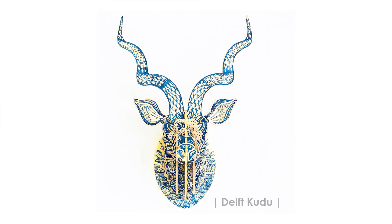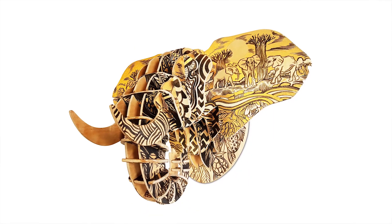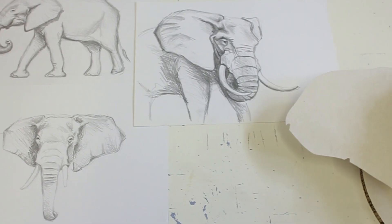Our products send a very cheeky but clear message — a very real message that we don't need to shoot our wildlife in order to appreciate and admire them on our wall.